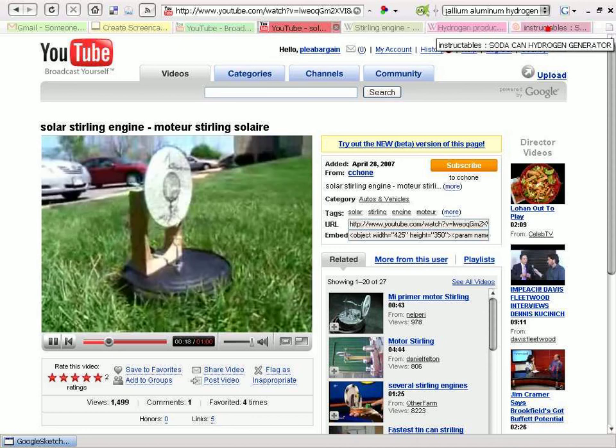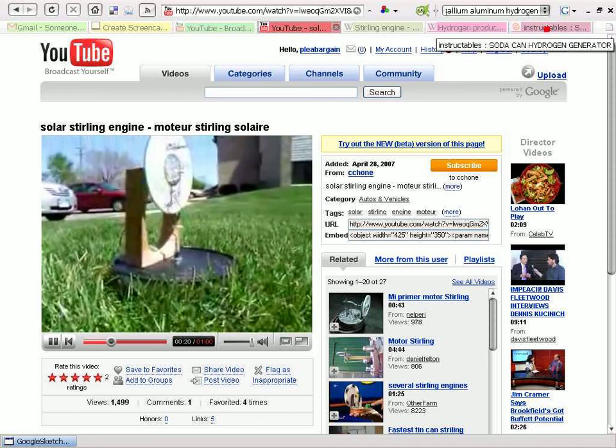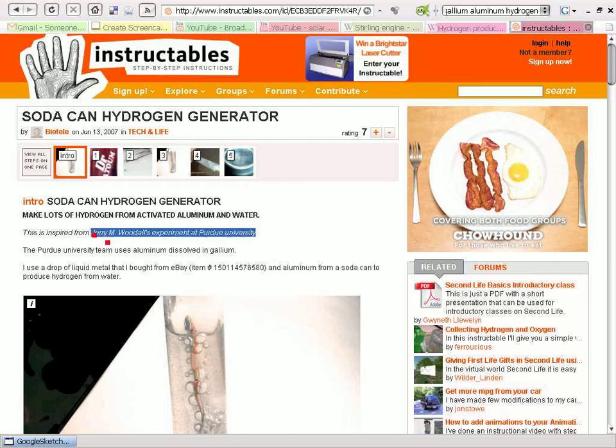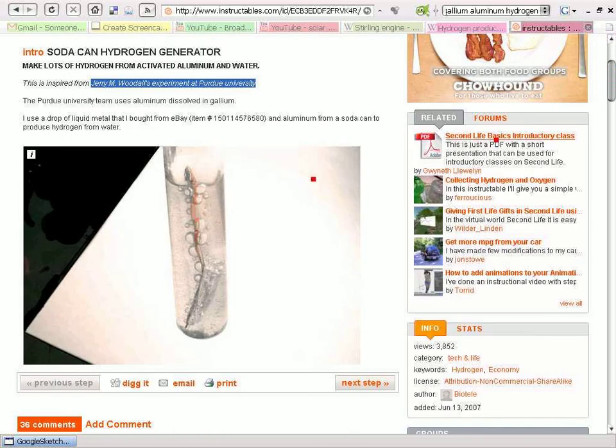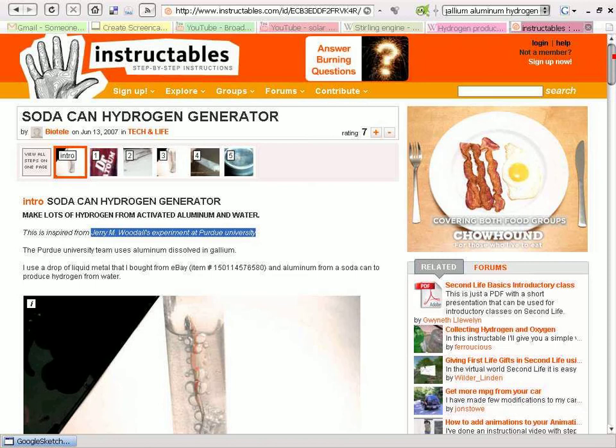If not, then the other side of this could be the good work over at Purdue University — Jerry Woodall's work at Purdue University — where you can see this on instructables.com.